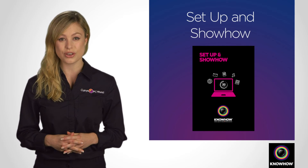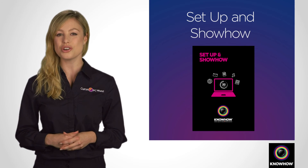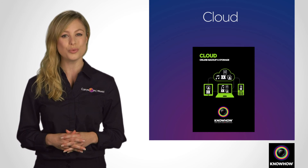Some stores also offer services to set up your new digital SLR or compact system camera, and provide a 30-minute one-to-one tutorial. You can also back up your images and video with KnowHow Cloud.